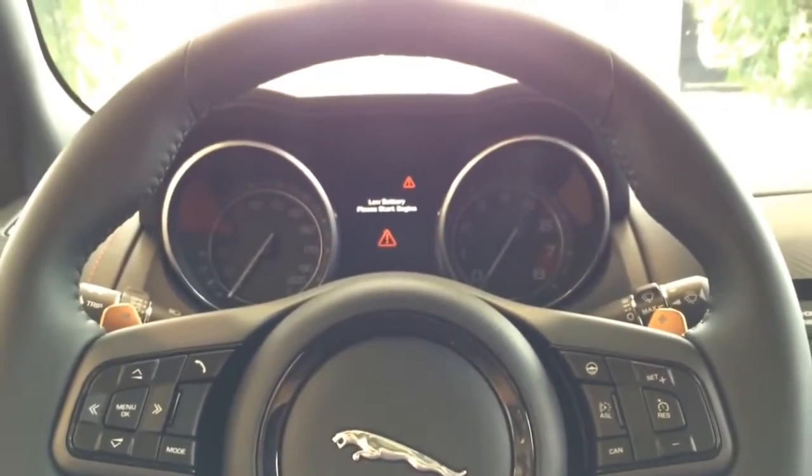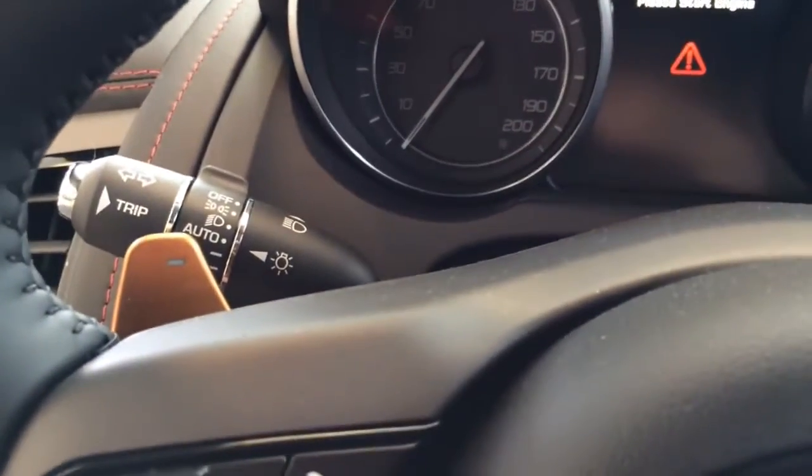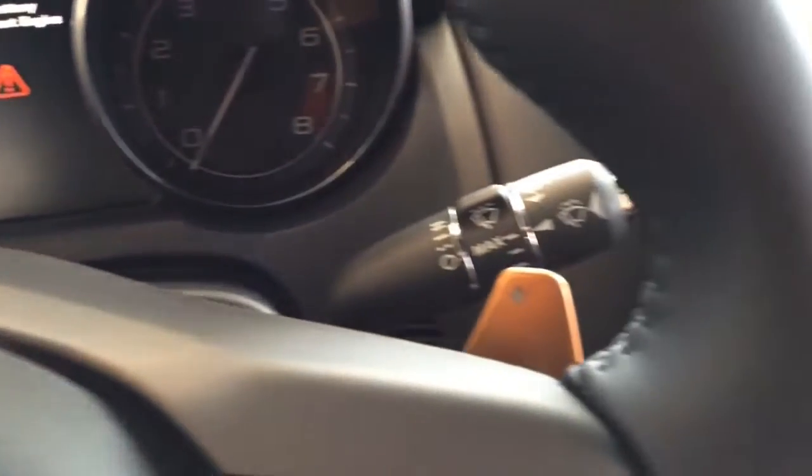Behind the steering wheel is the paddle shifter, just in case you want to put it in manual mode for a better performance ride.